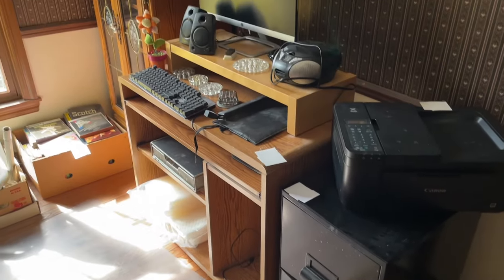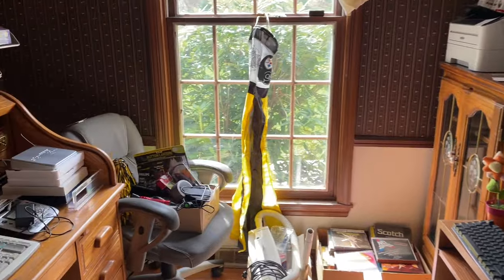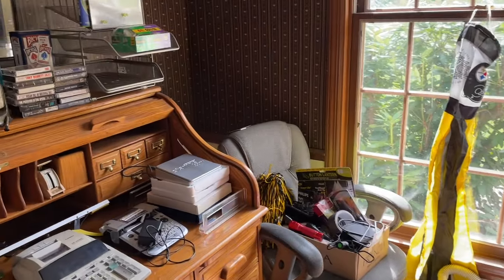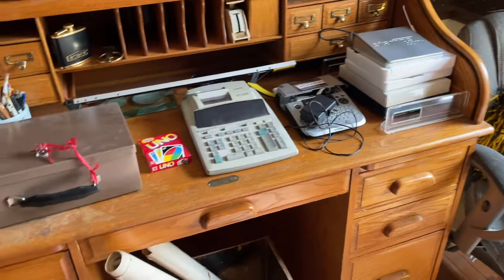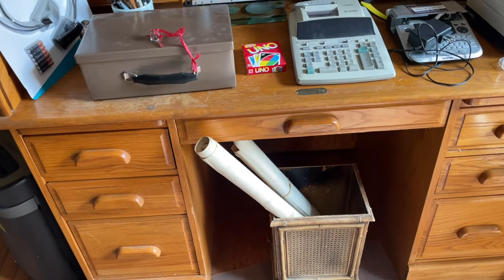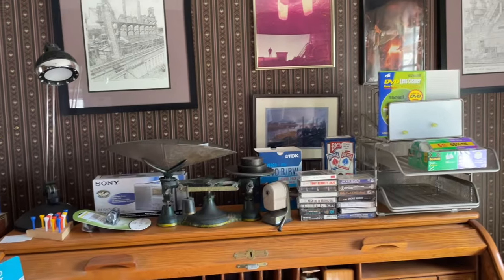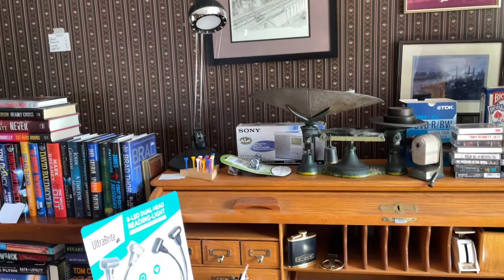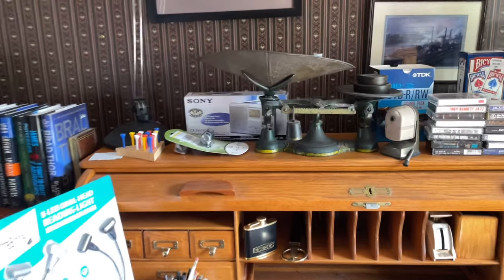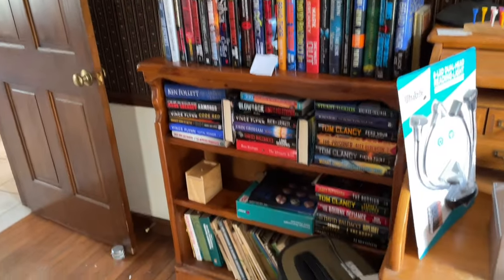As soon as you enter off the garage is the office. As you can see, we have an oak roll top desk, HP monitor, printers, antique dry goods scale, and tons of hardback novels on a knotty pine bookcase.